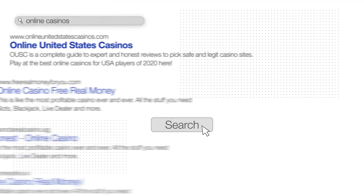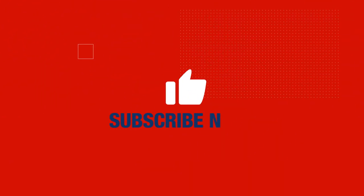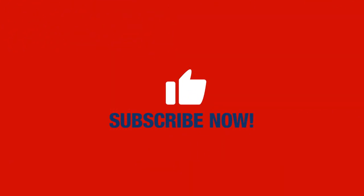If you're ready to start playing and winning, visit OnlineUnitedStatesCasinos.com for the best reviews, latest promotions, tips, and recommendations of the online gambling industry. Don't forget to like and share this video and subscribe to our YouTube channel!